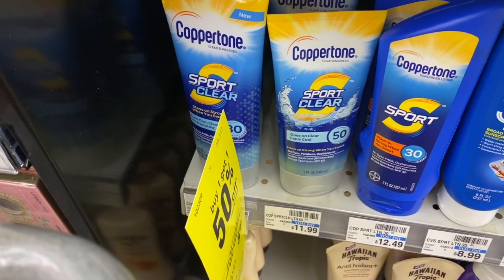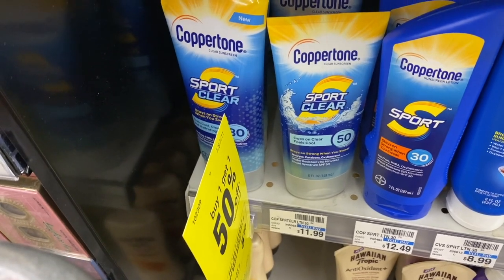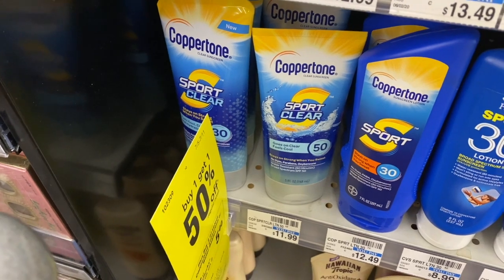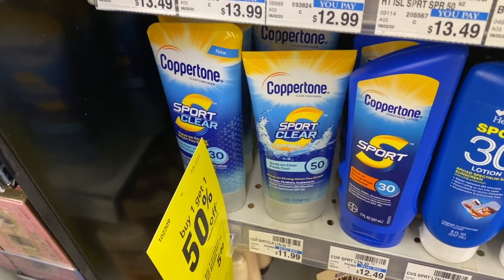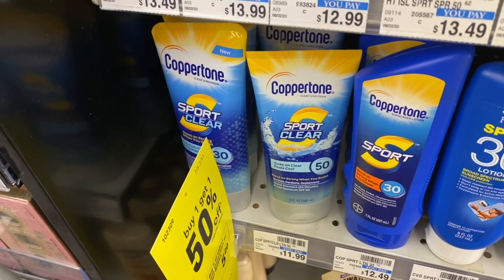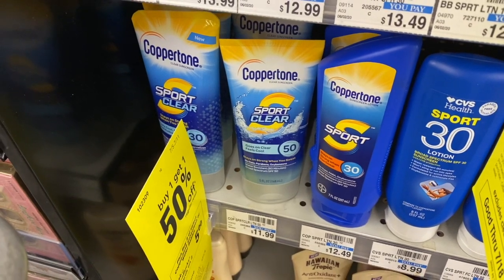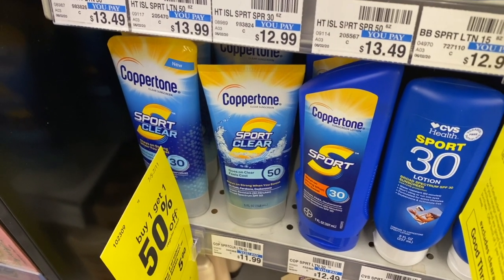We have a nice deal on Coppertone. Coppertone is on sale for $9.98 each, and when you buy two you get a $4 extra care buck back. The current sales cycle is buy one get one half off, so use the $5 off two coupon from the 6/28 SmartSource, or look out for hang tag coupons. You'd pay $14.98, get a $4 extra care buck making both $10.98 for two.